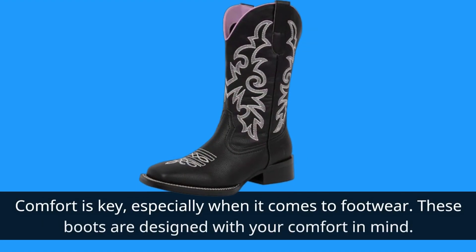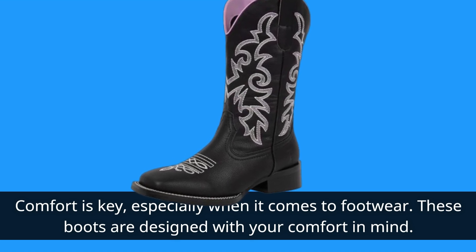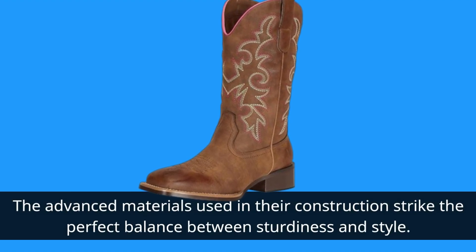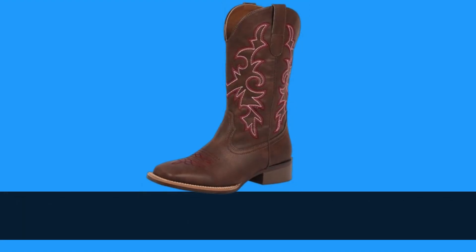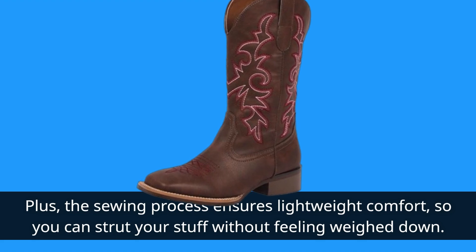Comfort is key, especially when it comes to footwear. These boots are designed with your comfort in mind. The advanced materials used in their construction strike the perfect balance between sturdiness and style. Plus, the sewing process ensures lightweight comfort, so you can strut your stuff without feeling weighed down.